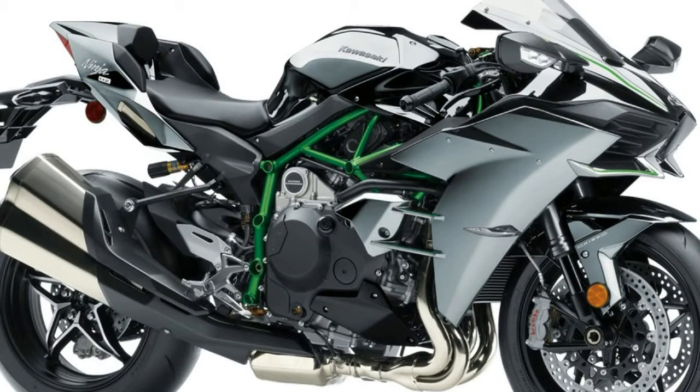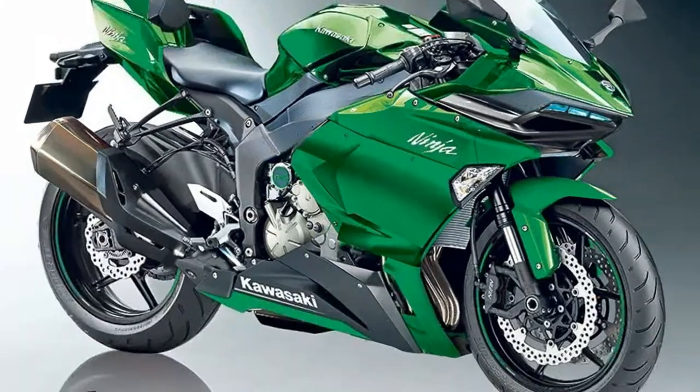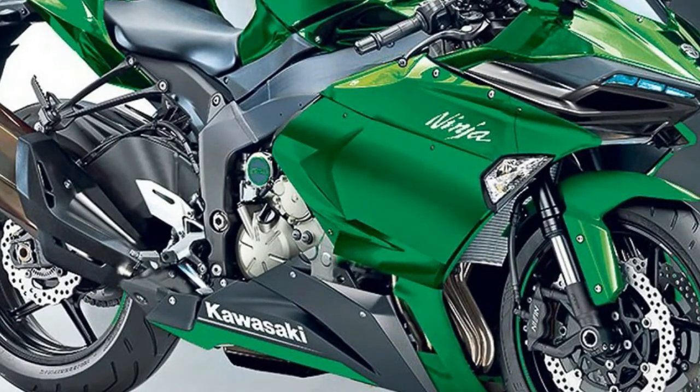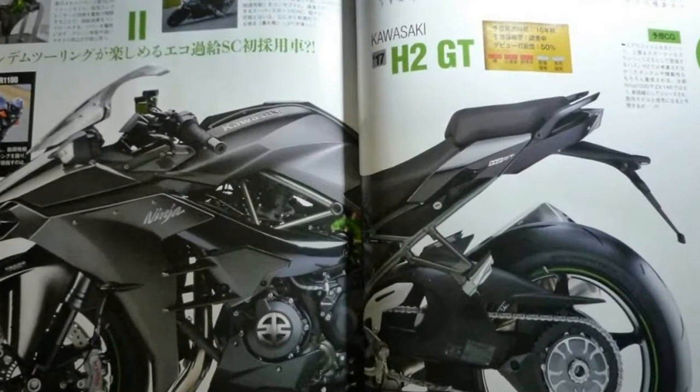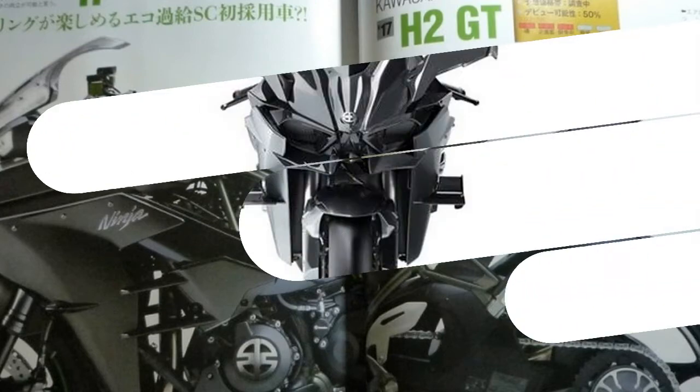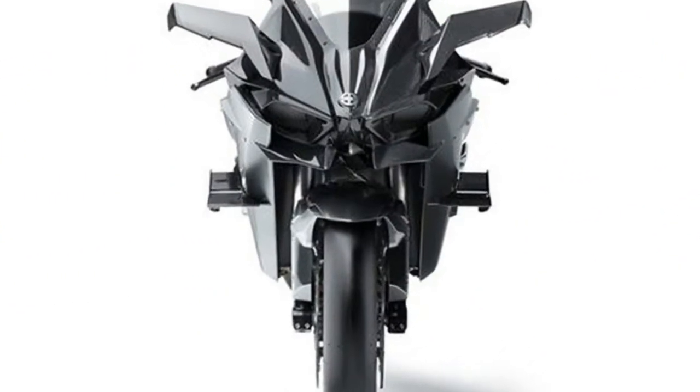There aren't many changes over the 2017 model, except the new colors. The H2R gets a new color scheme of mirror-coated spark black along with the matte spark black color, which lends a two-tone look to the bike. The new color scheme for the H2 hasn't been revealed yet. There are no mechanical changes that have been announced.